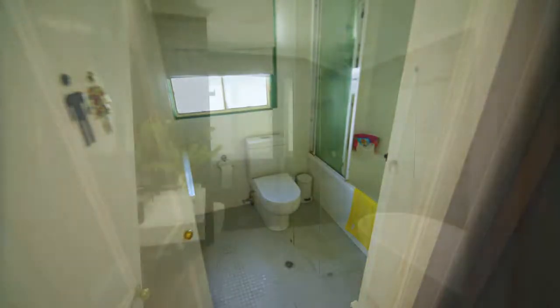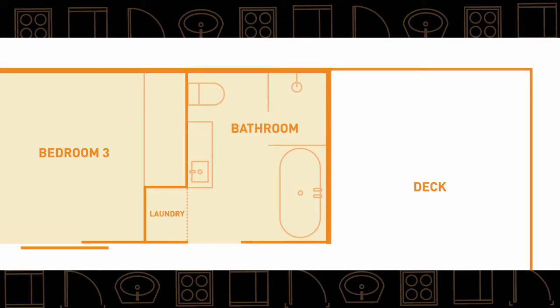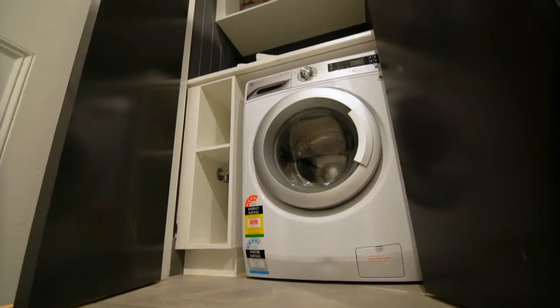The new bathroom smashed their wishlist out of the park. We made it much bigger and installed a fabulous walk-in rain shower. We also managed to fit in an internal laundry.